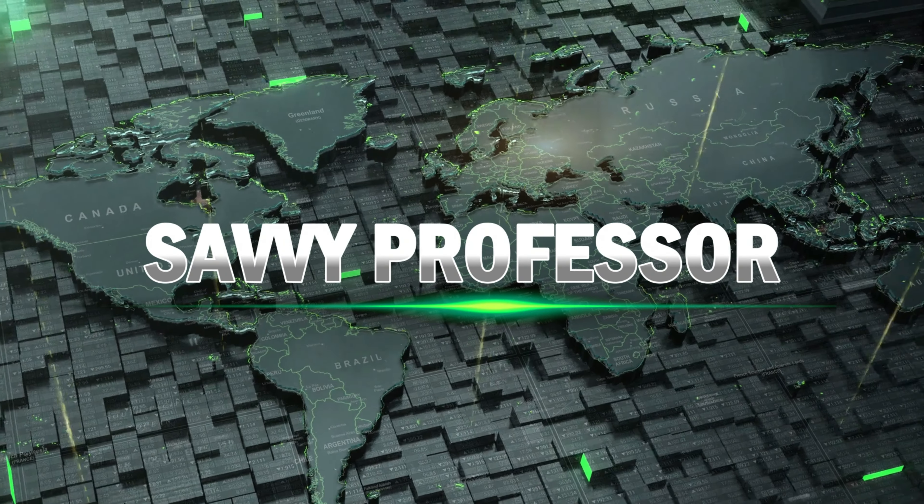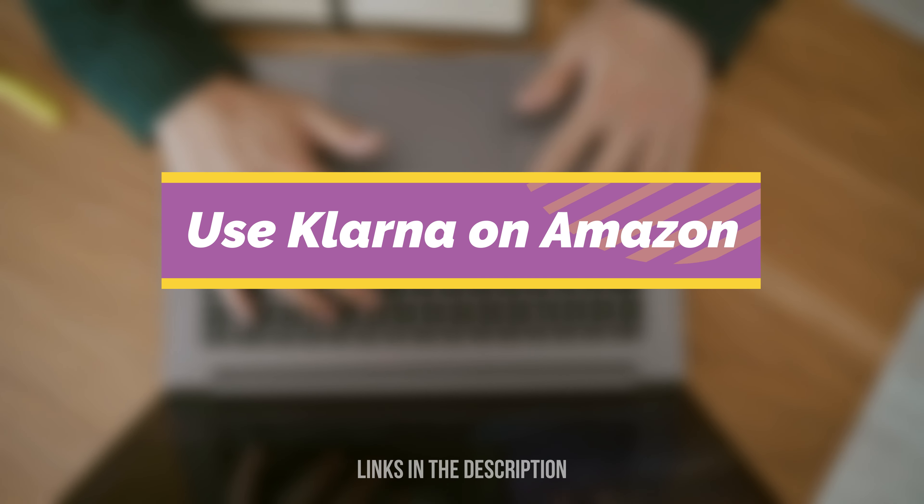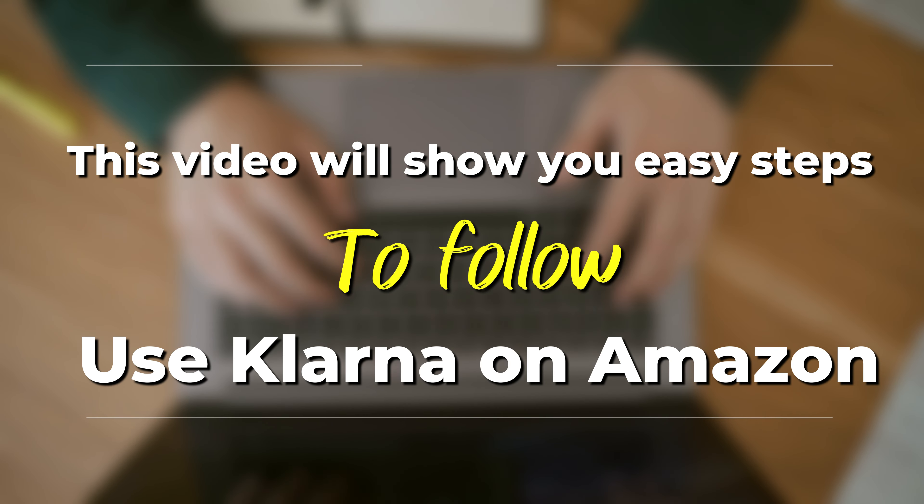Hi guys, this is Sarah from The Savvy Professor, and in today's video we'll talk about how to use Klarna on Amazon. This video will take you through various ways to use Klarna on Amazon.